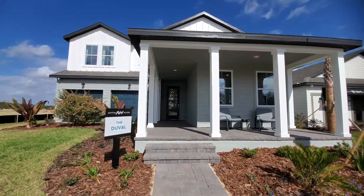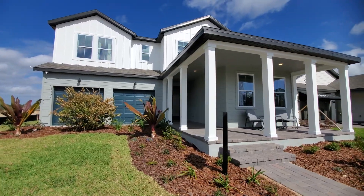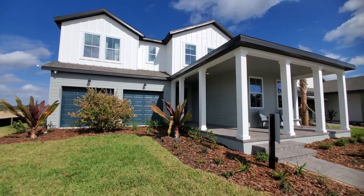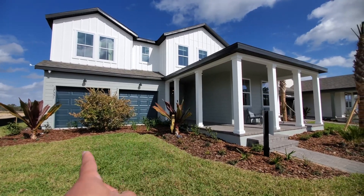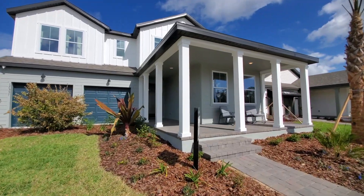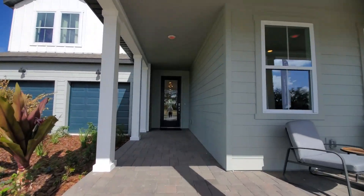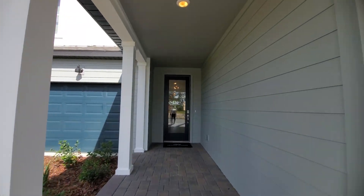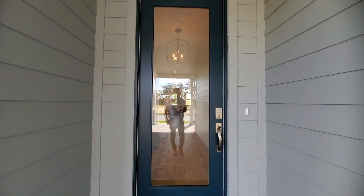Gorgeous exterior elevation. You have the oversized front porch and a two-car front-load garage with a tandem third space. There is grass here because this is a model — once they sell this, it will be converted back to your driveway. You also have the front porch and a nice 8-foot glass door.